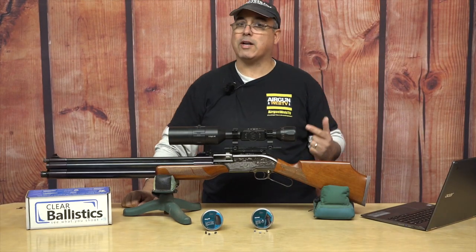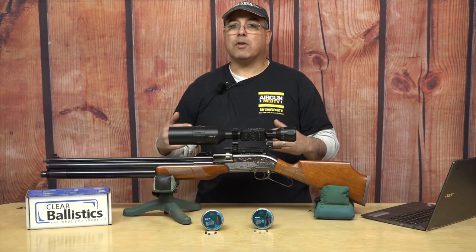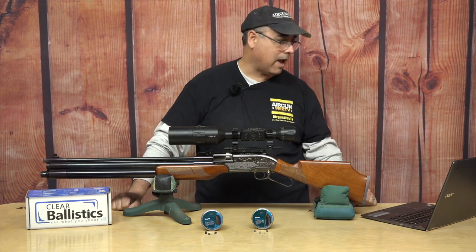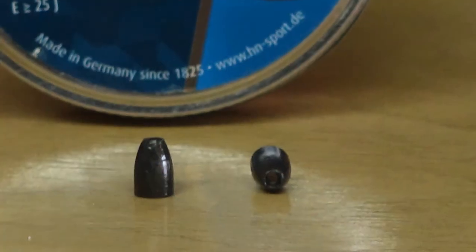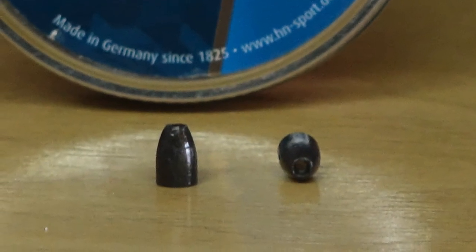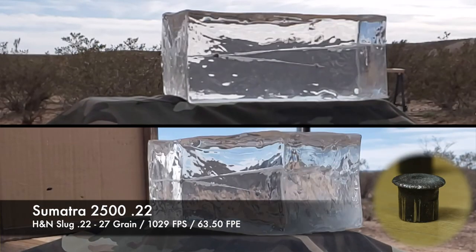Now let's switch over to the slug. We shot the slugs on the other two .22s and we had pass-through — not with this. This thing is shooting them so fast: 27 grains, we're looking at 1,029 feet per second. That's 63.5 foot-pounds. So the slugs at 63.5 foot-pounds are basically shooting dime groups. So you have accuracy and extreme power.